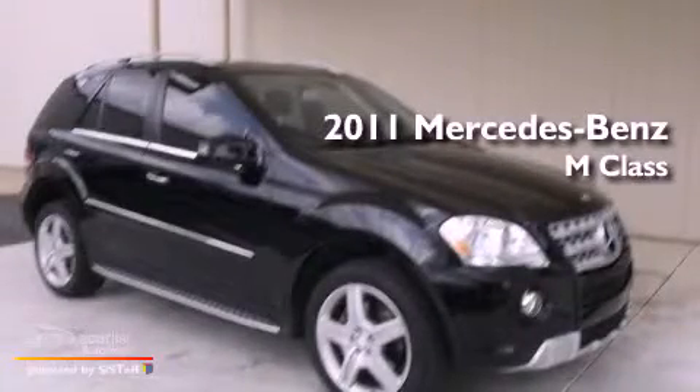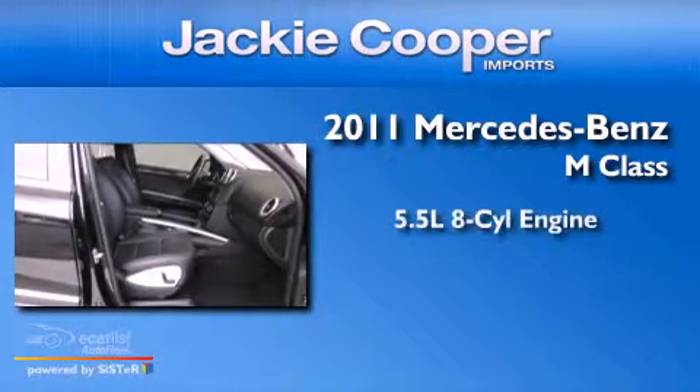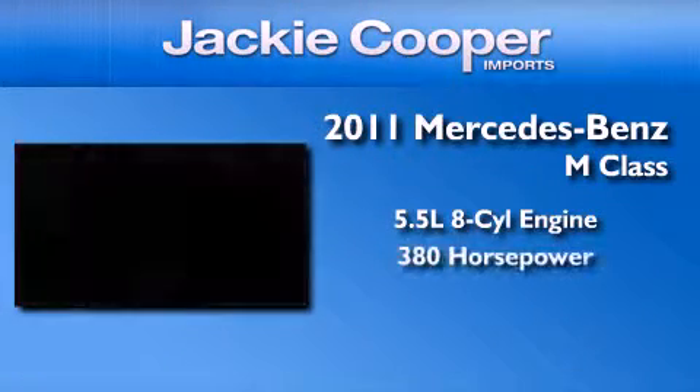This is a certified pre-owned 2011 Mercedes-Benz M-Class. It has a 5.5 liter 8-cylinder engine and an automatic transmission.